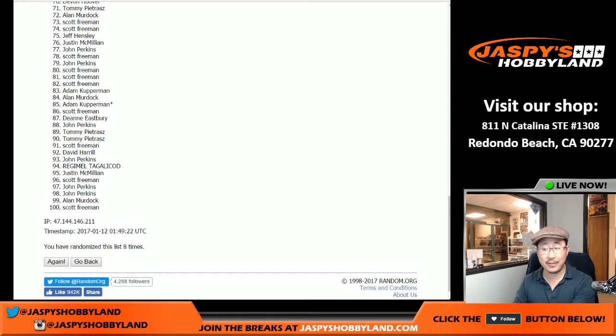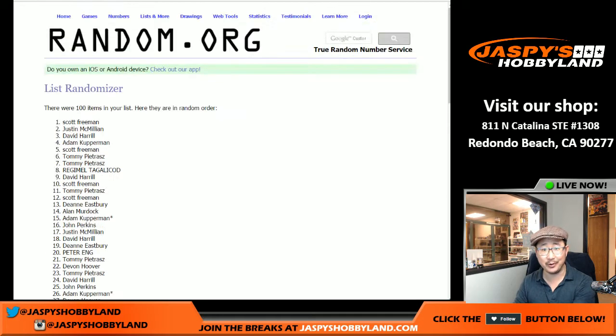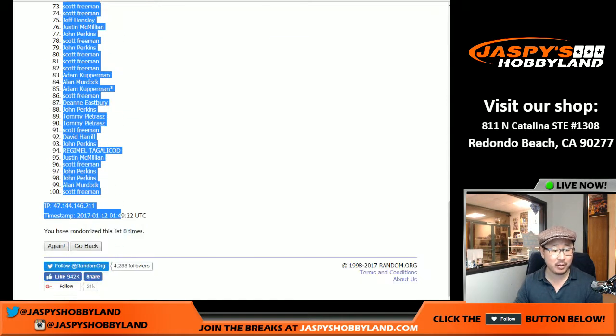Scott Freeman with the redemption spot — I think he just made the transition to YouTube too. And on top, Scott Freeman with the number one spot as well. There you go. So there's everybody right there.